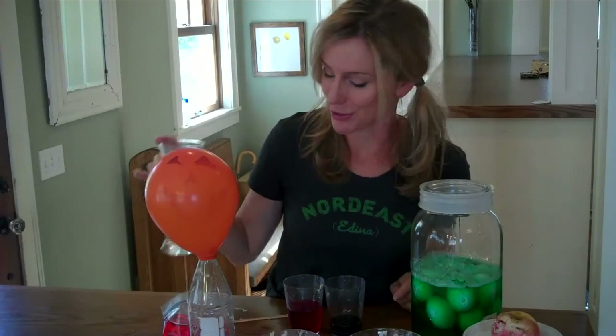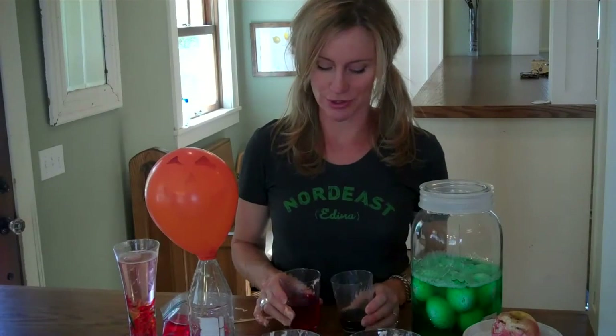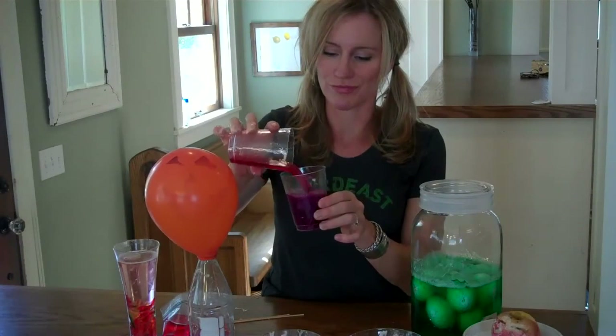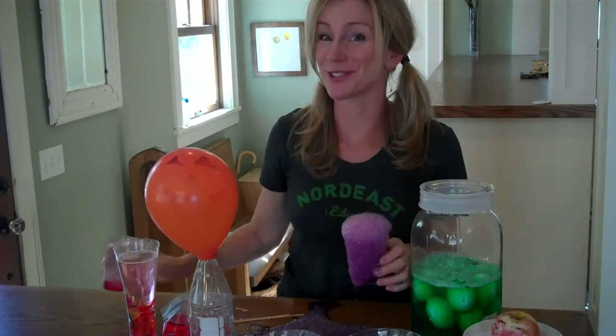We made up an experiment last year called Frankenworms that's pretty cool and fun. And no Halloween would be complete without a batch of magic potion. Happy Halloween — do some science!